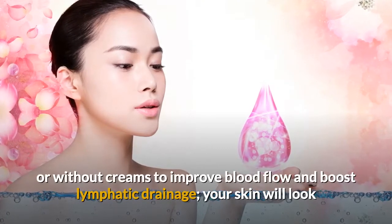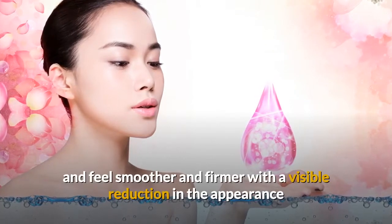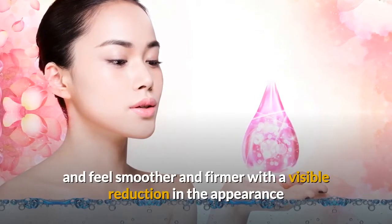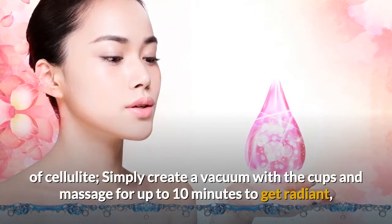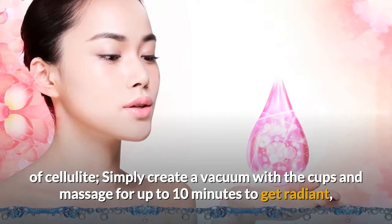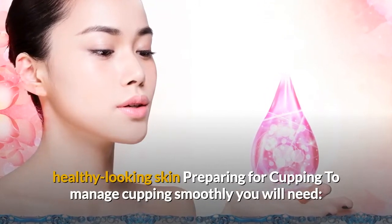Anti-cellulite body cupping set: use with or without creams to improve blood flow and boost lymphatic drainage. Your skin will look and feel smoother and firmer with a visible reduction in the appearance of cellulite. Simply create a vacuum with the cups and massage for up to 10 minutes to get radiant, healthy-looking skin.